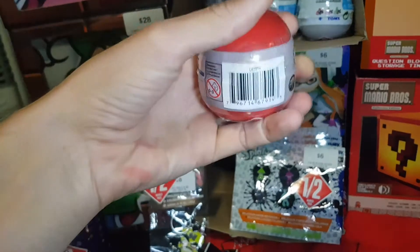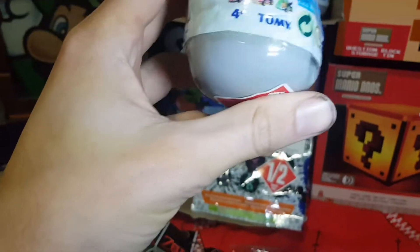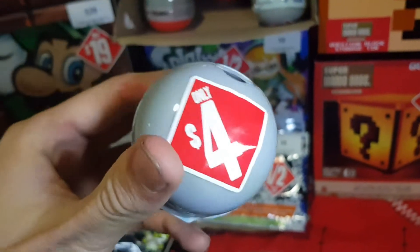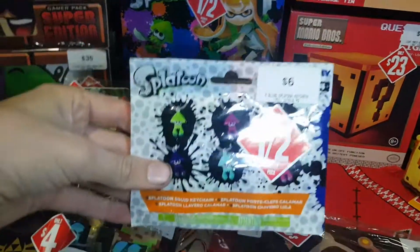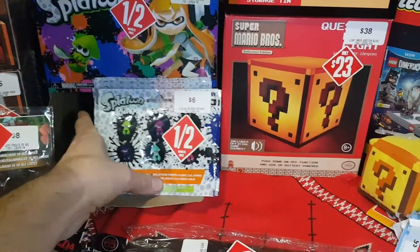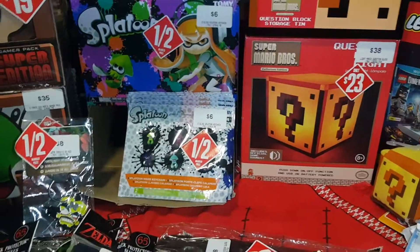For $2 each, got some Nintendo controller mystery boxes — looks like I got seven of those. There are also three Mario Kart ones, down to $4 each — picked up the last three they had, plus the display box. Also Splatoon Squid keychains for $3 each — picked up the last ones from this store and a couple from another store as well, so all up about 13 with the box to store them in.